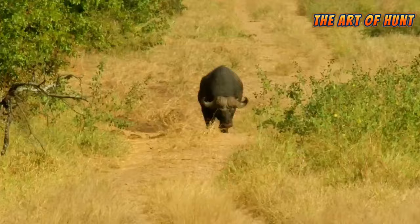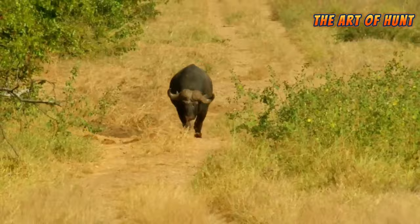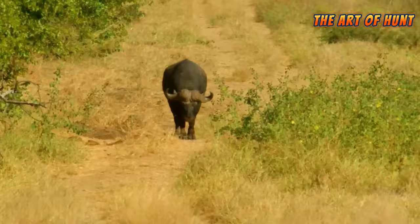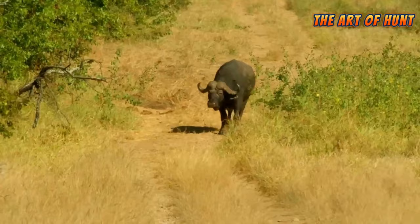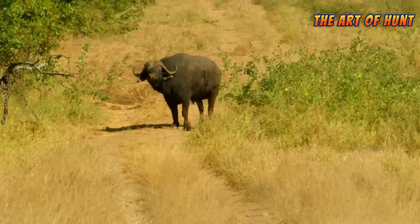Livestock can be attacked and killed by predators such as wolves, lions, tigers, foxes, and others. To protect livestock from predators and achieve a balance between wildlife protection and the needs of breeders, there are several strategies that can be followed.